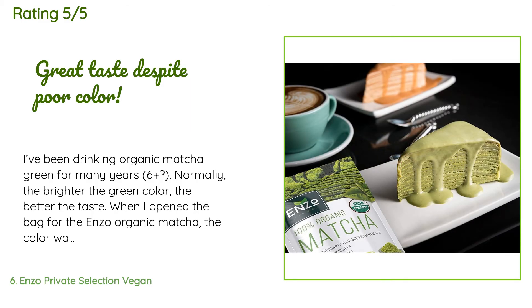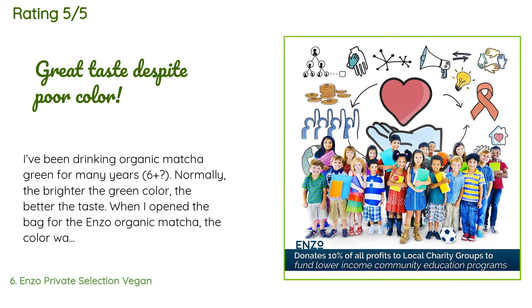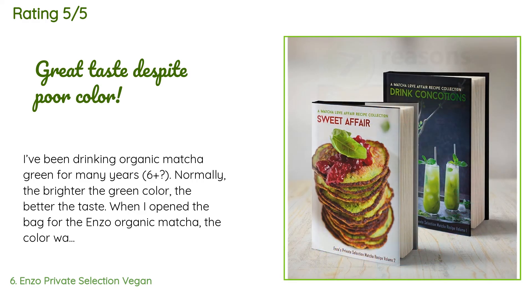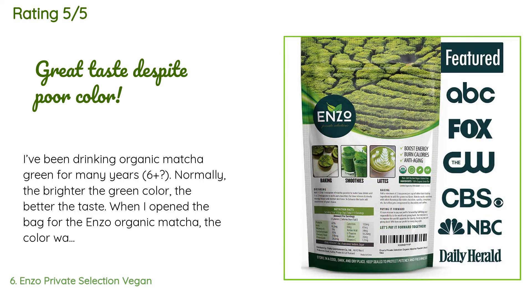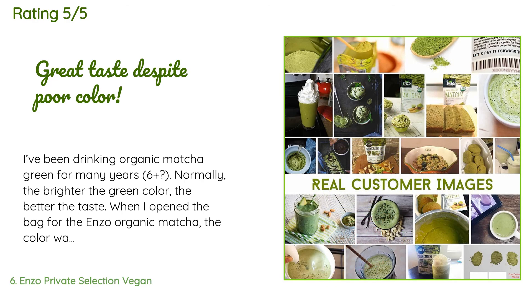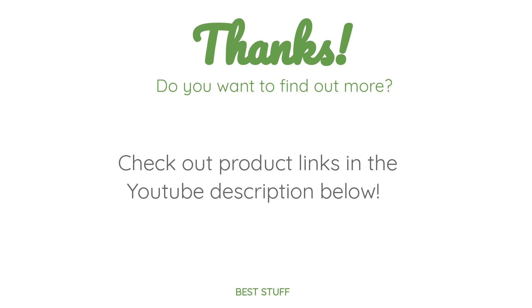A customer said: I've been drinking organic matcha green for many years — six-plus. Normally the brighter the green color, the better the taste. When I opened the bag for the Enzo organic matcha, the color was disappointingly khaki green rather than vibrant. The smell and taste, on the other hand, were a pleasant surprise. My daughter usually complains about matcha being bitter, but we both agreed that this one is one of the least bitter ones we've tried in a while. I'm putting this right up there with the Sweet Stone matcha that has been my favorite.